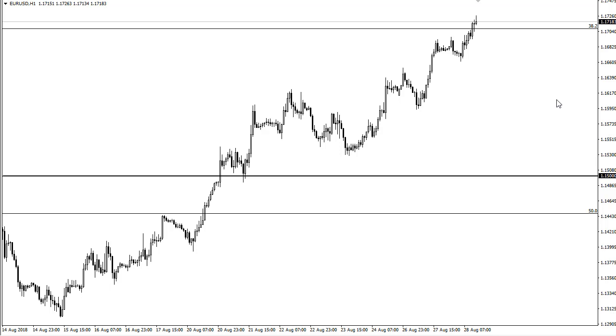Buying on dips continues to be a way to take a bit of value into the equation. Make yourself comfortable by looking at support levels to perhaps add if you already have a longer-term position on. 1.15 should be the floor. Remember, this is going to be highly sensitive to risk appetite, and it does look like risk appetite is coming back into the markets overall.